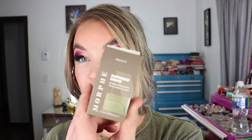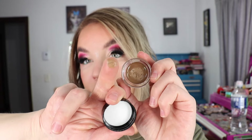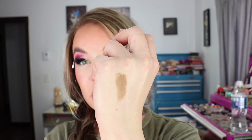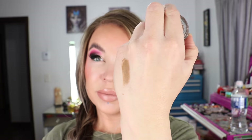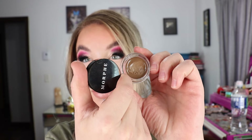This is the Supreme Brow Sculpting and Shaping Wax in Biscotti — a new brow product from Morphe. The tone has got a lot of yellow in it; it just doesn't vibe for me, and same thing, not enough hold. Just wanted to swatch it for you — that's the Biscotti shade.